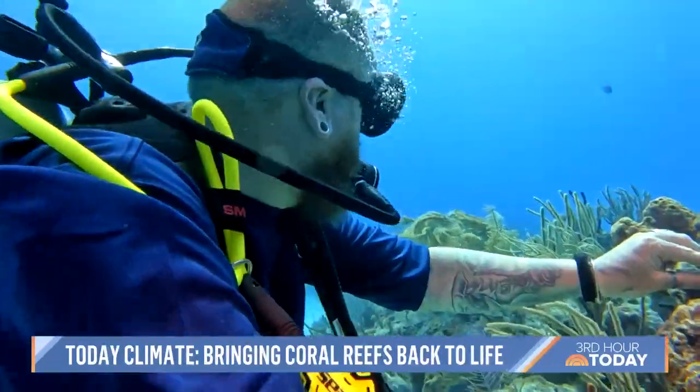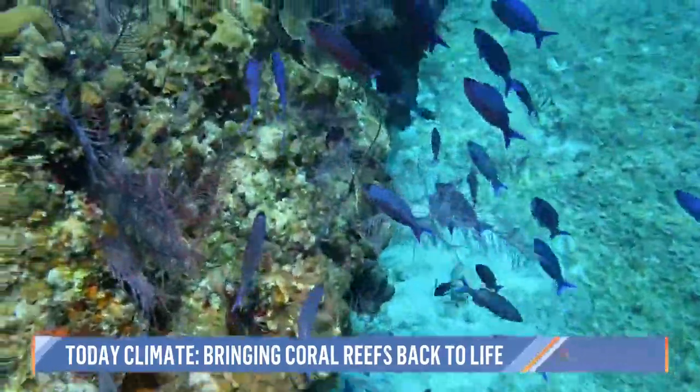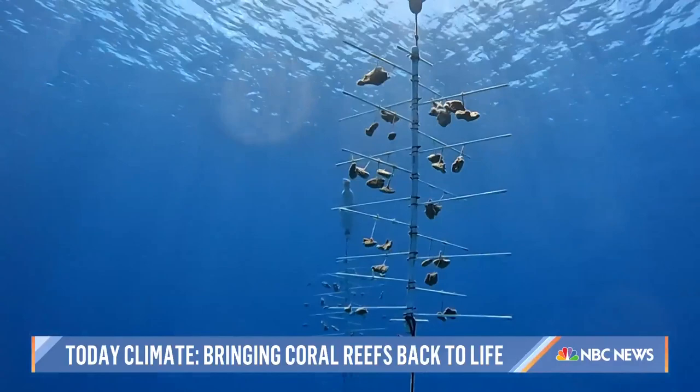It's an intervention — just giving nature a helping hand, manipulating the environment to an extent where they can control the growth of these corals. And this research extends far beyond the nursery.